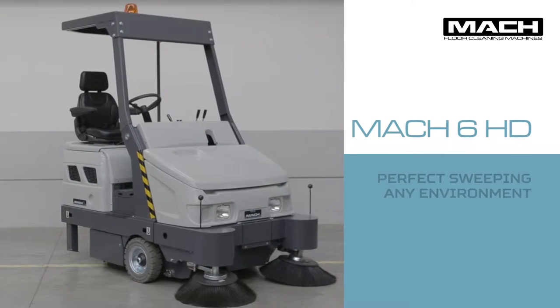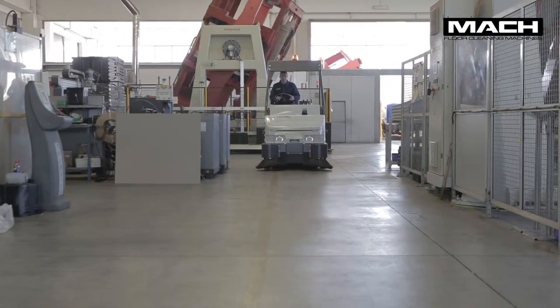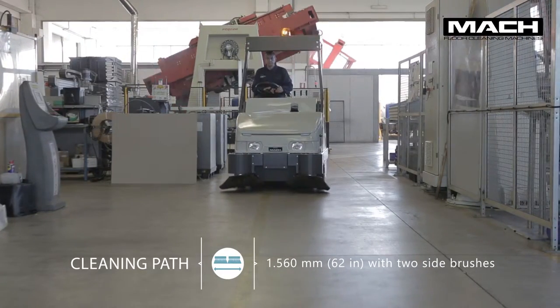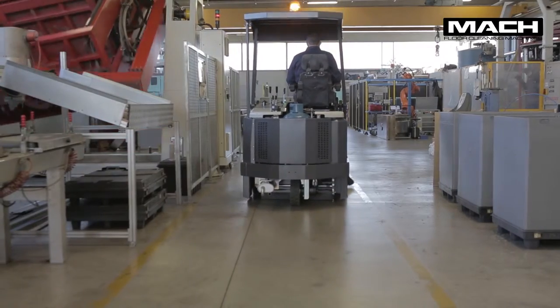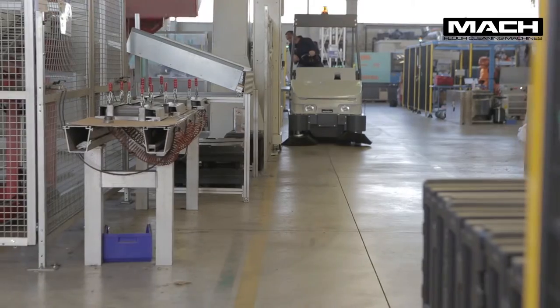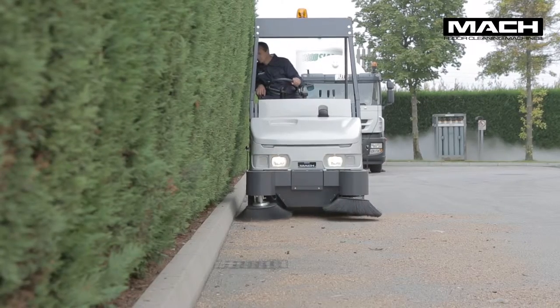Mach 6 HD — perfect sweeping any environment. The Mach 6 is our hydraulic high dump sweeper designed to effectively clean medium and large areas. Durable and reliable, it is built to endure intensive use in tough environments. It enables quick and efficient sweeping using the best technology on the market to deliver complete dust control.